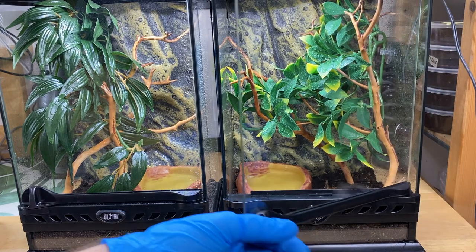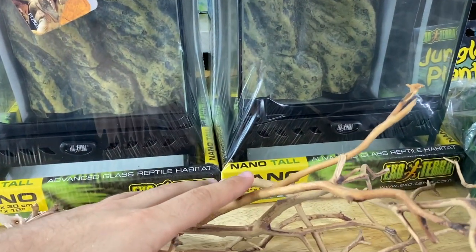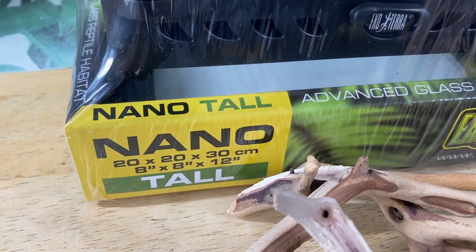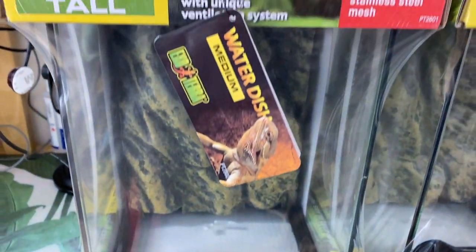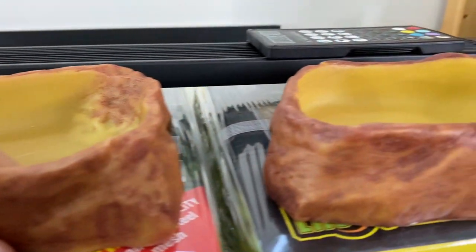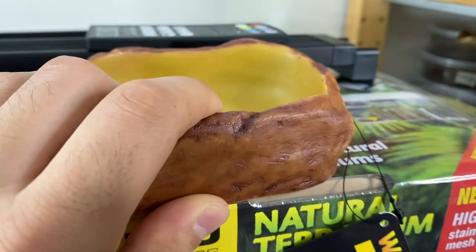Under normal circumstances I always make sure enclosures are set up before animals arrive, but there was a weird delay with shipping and I was waiting for the enclosures to get here. They stayed in their deli cup an extra day, and now we're transferring them into new enclosures. Here are some of the items we're going to be using: since they're very small, they're going into 8 by 8 by 12 inch tall Exo Terra nano terrariums. They're all getting a larger deep water dish because rhino rat snakes love to swim and soak — though it's very important to keep their water dishes clean.